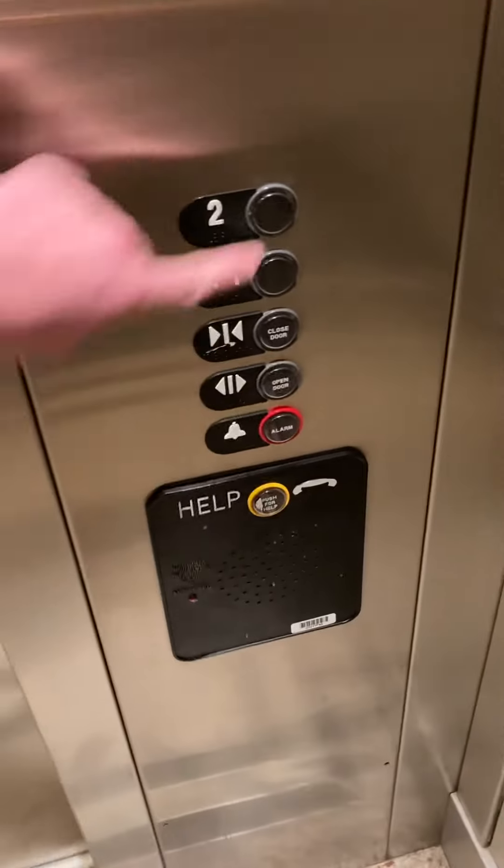Honestly this is a nice elevator for being in a Simon mall. I like the wooden handrails. Let's see how odd this machine room is.